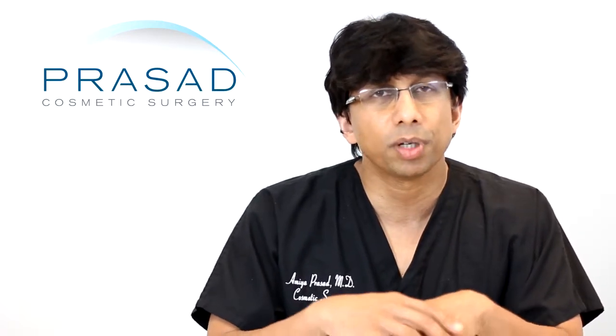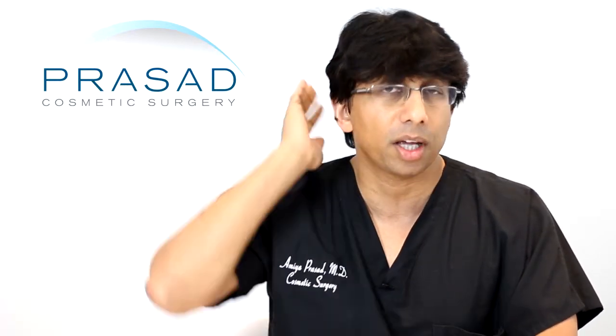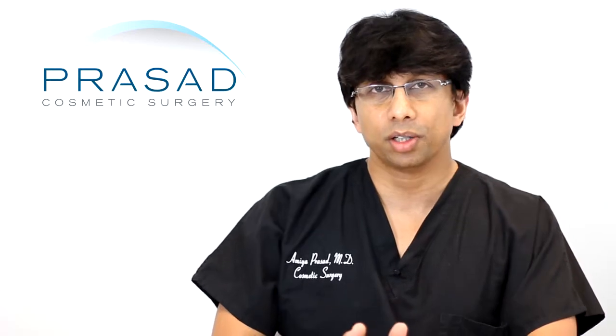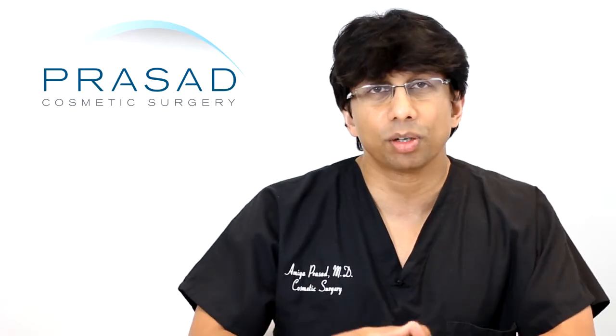A lot of times when people have a hair transplant, if they have straight hair, even with not-so-great scars, if they grow their hair long it can fall down and cover. But someone like yourself really requires optimal treatment at every level, because in so many ways there is very little forgiveness — you would be able to see the results of having had a procedure, and that's the kind of attention you don't want.